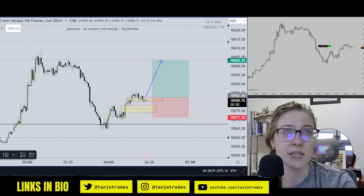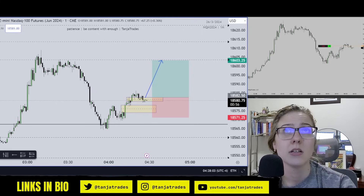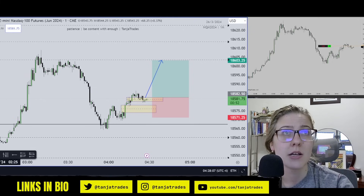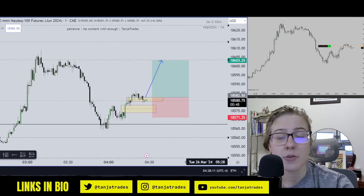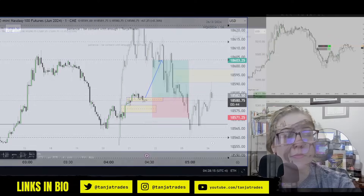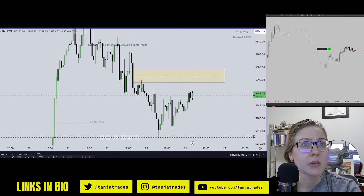Also, some additional reasoning: ES here has an hourly Fair Value Gap with equal highs — equal highs right there. So I think we can go for that on ES. Equal highs into this hourly Fair Value Gap.